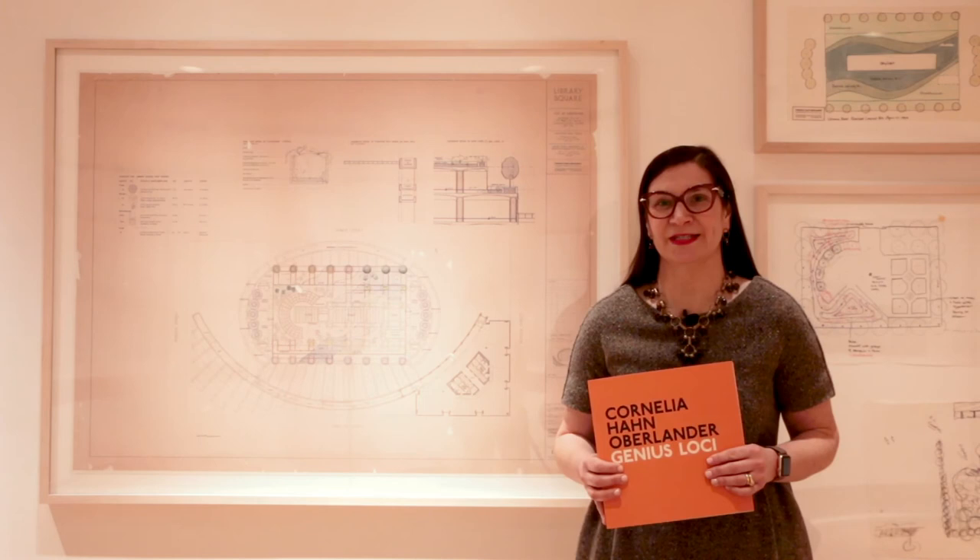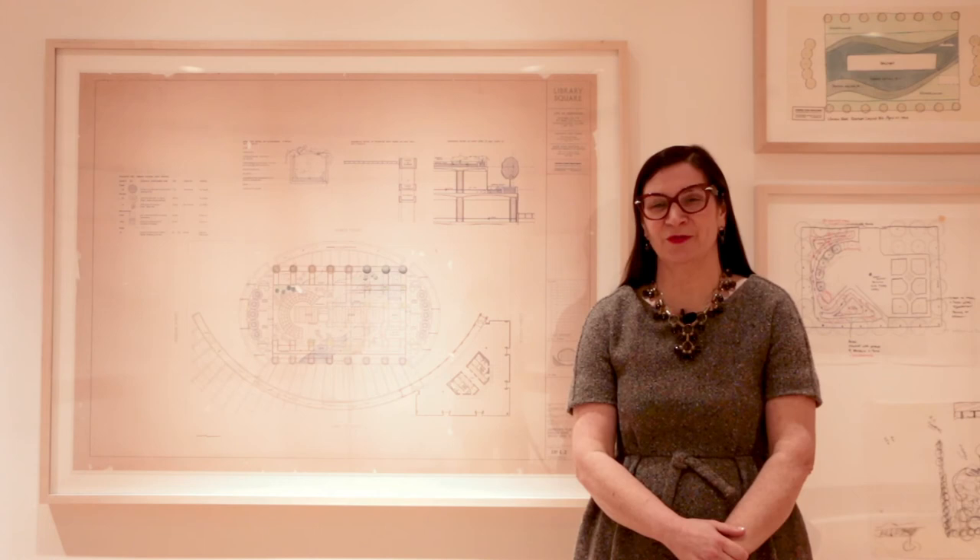For this exhibition, we were able to create a publication which is available for purchase through our website or in person here at the West Vancouver Art Museum. Cornelia Hahn Oberlander Genius Loci runs here at the West Vancouver Art Museum until March 13th. Please check out our website westvancouverartmuseum.ca for details about upcoming in-person and virtual events. We look forward to seeing you here soon.